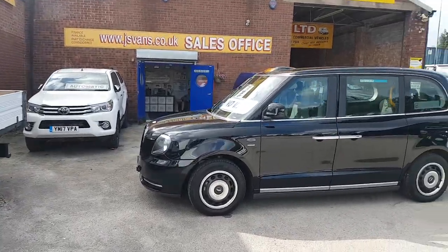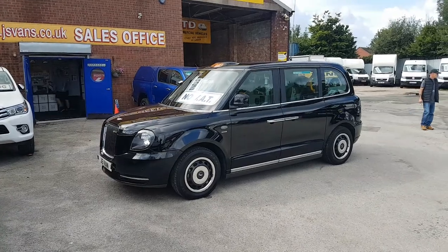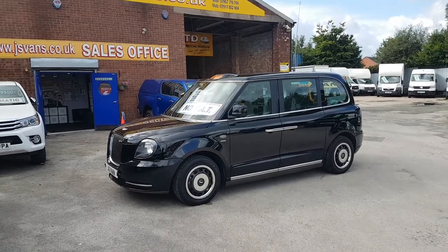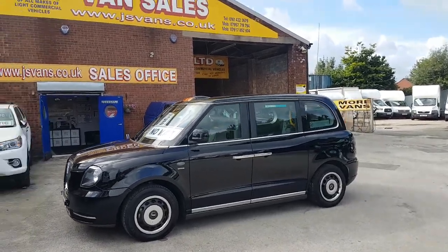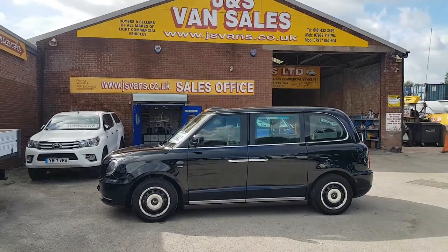Welcome to JNS Commercial Van Sales Limited. This one is the LEVC black cab taxi, the Vista Comfort model, electric hybrid black cab. We've got a choice of these in stock today — 2018 and 68 reg — all on the website.